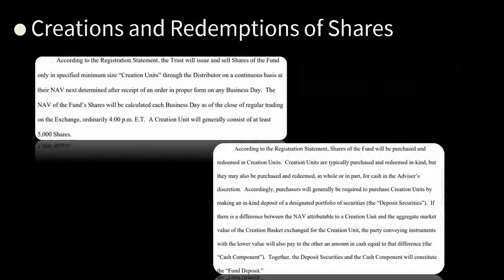Creations and redemptions of the shares: according to the registration statement, the trust — in this case, State Street — will issue and sell shares of the fund only in specified minimum-sized creation units of 5,000 shares. Creation units are typically purchased and redeemed in-kind, but may also be purchased and redeemed in whole or in part for cash in the advisor's discretion. Why are you giving them discretion, Gary? Purchasers will generally be required to purchase creation units by making an in-kind deposit of a designated portfolio of securities.